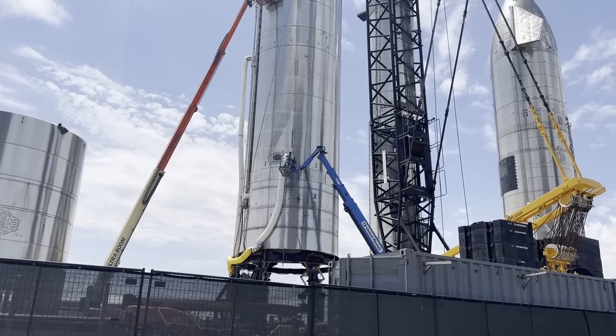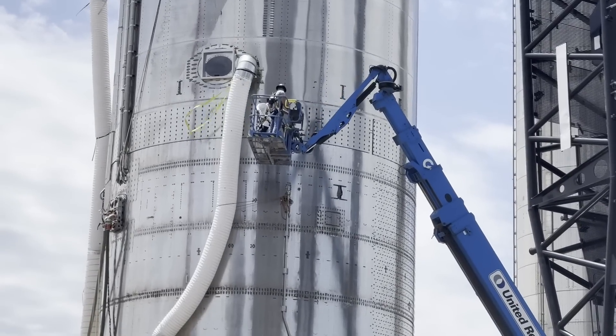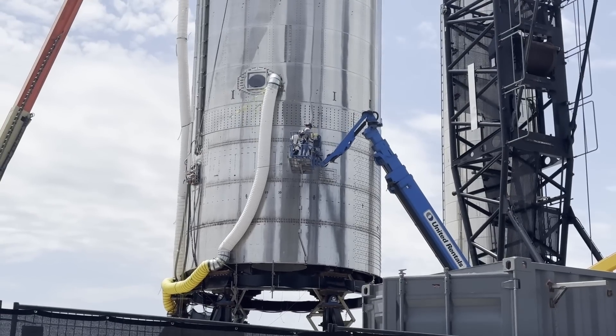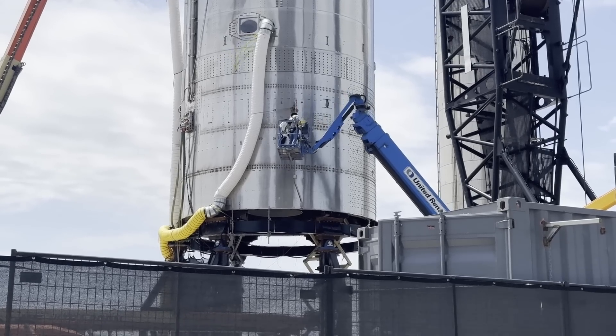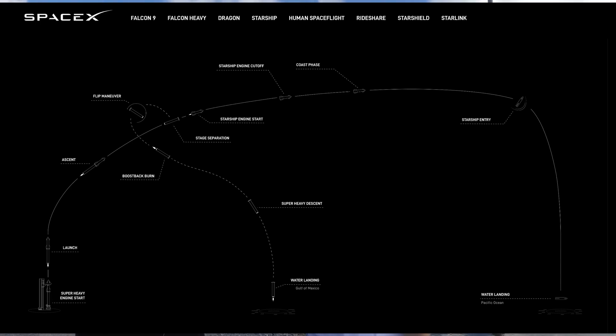We have yet to see the chopsticks in action for a catch. People have asked if they'll try to recover the booster or the ship — no, it's going to be a water landing. If you check the SpaceX website they have a really great depiction of the launch, the flight profile, and the milestones leading up to and after the launch, so check that out.